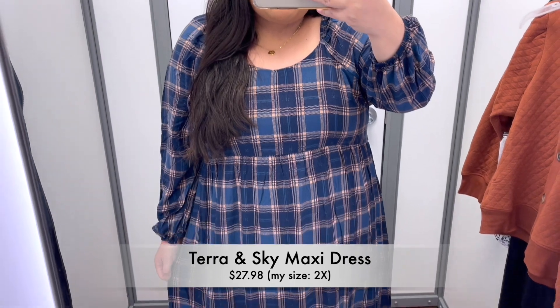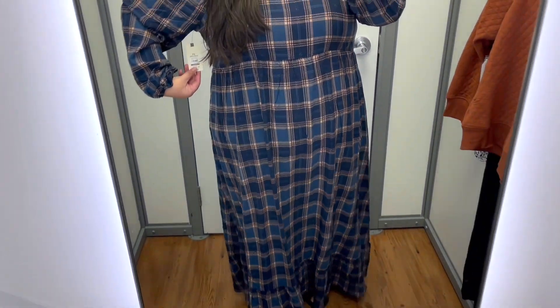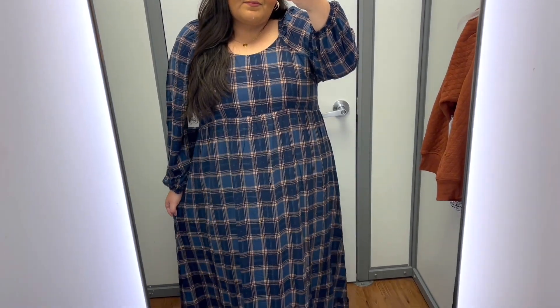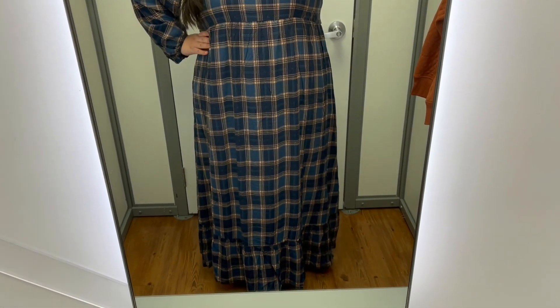First up is this beautiful Tara and Sky maxi dress. It is available in a couple of other colors and print options, but I think this color is perfection for Thanksgiving. This dress also has some smocking in the back which makes it extra roomy and comfy, and I think paired with some boots it would be a perfect little outfit for Thanksgiving. Let me know what you think!